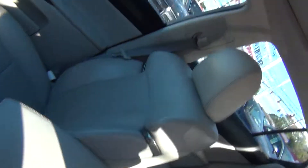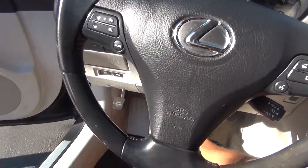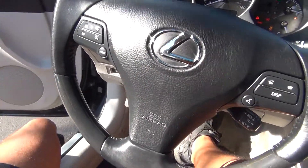The leather is in great shape — no rips, tears, stains, or burn holes. You've got your steering wheel controls for your display and radio options.